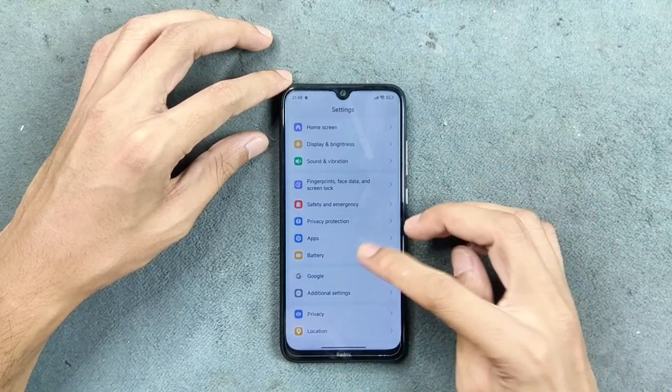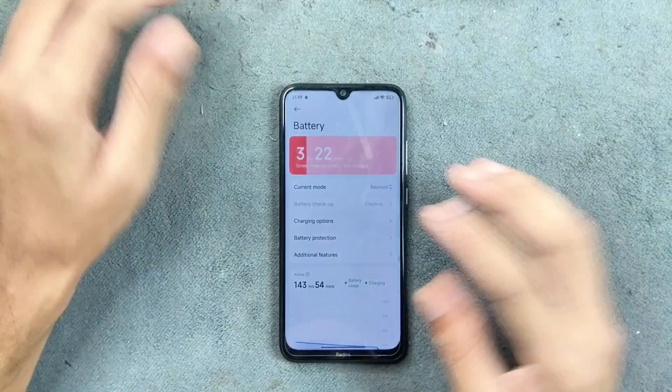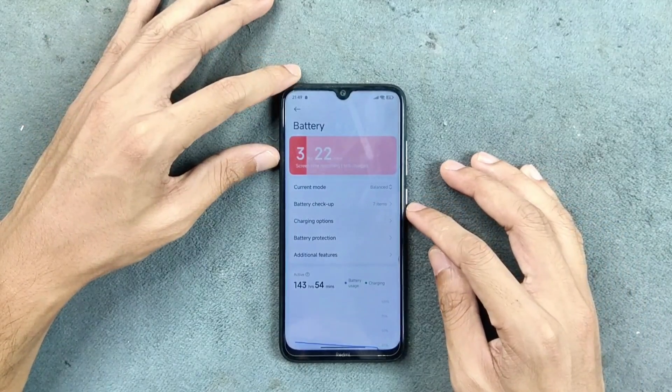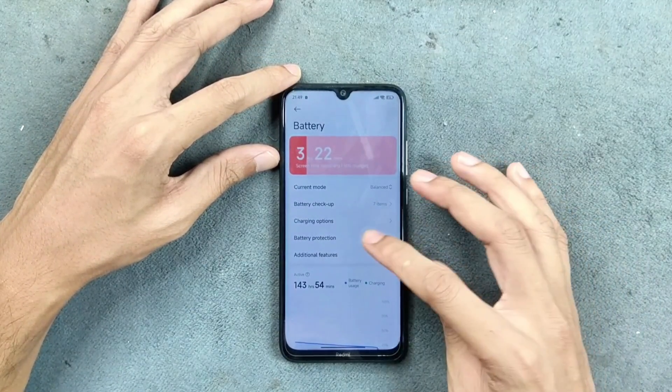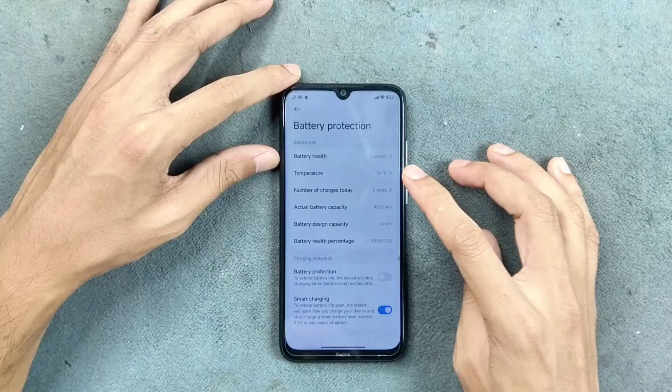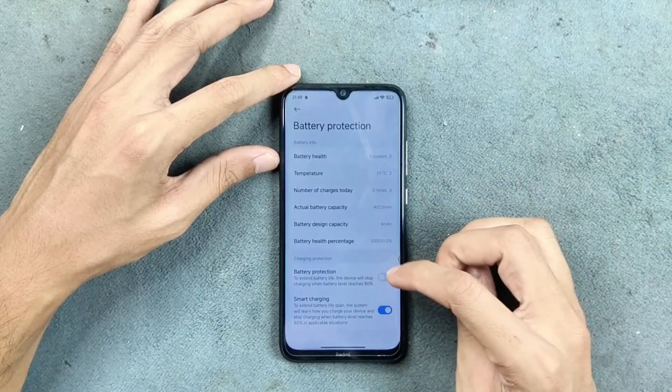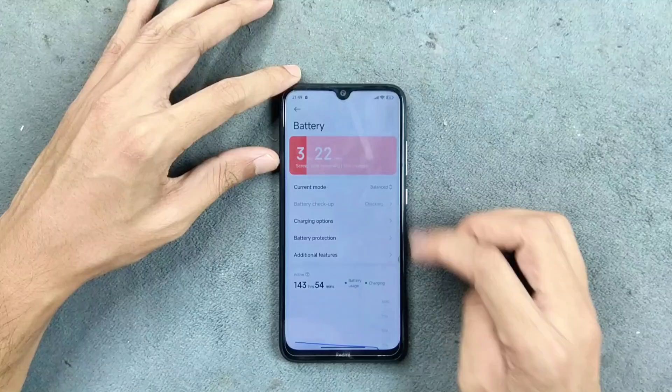In terms of battery, it is doing pretty well — I haven't faced any kind of drainage. However, fast charging is not working. We do get battery protection options, battery health percentage, and other battery management features.